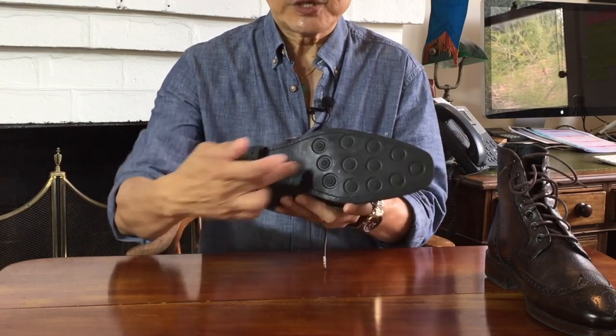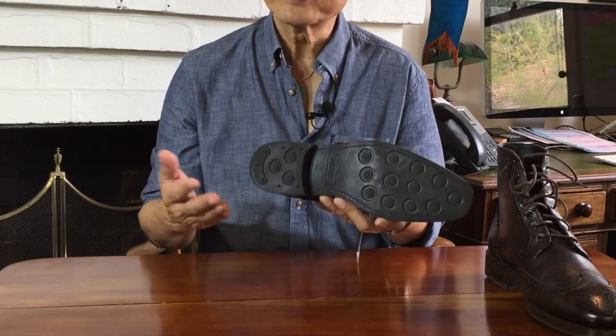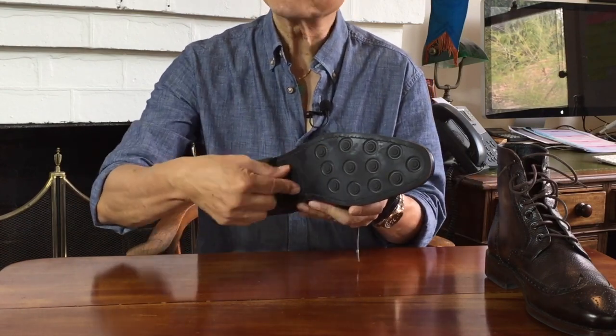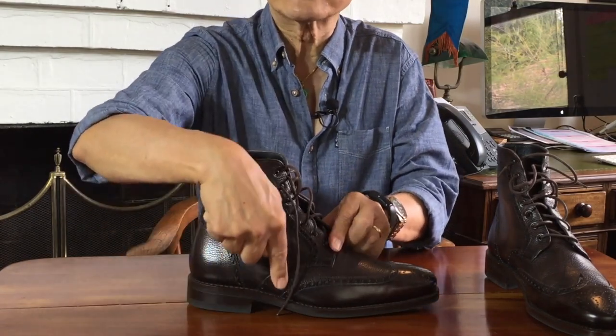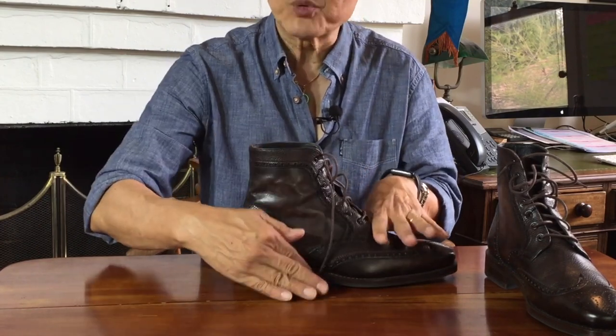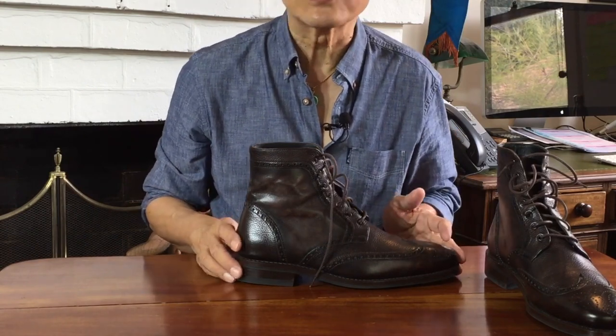The shank, which is placed in the arch area, is a hard piece of material — in this case steel, sometimes wood, leather, plastic or fibreglass — and its purpose is to support the arch. Really it supports your foot when you put pressure down so that the gap between the ball of your foot and the heel doesn't sag down and cause arch tiredness when you're standing around on it all day.